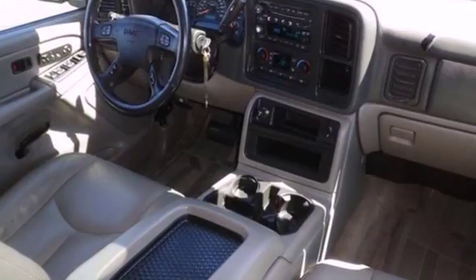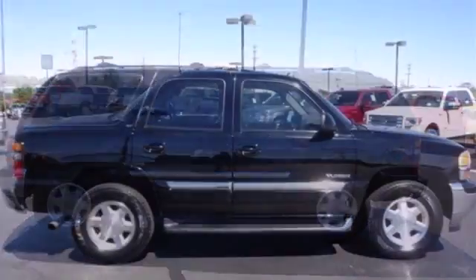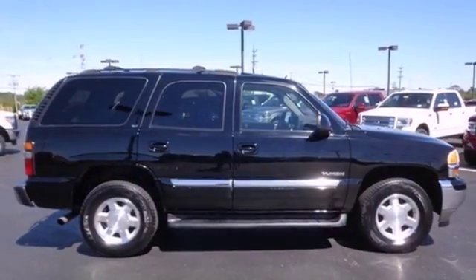With massive capability, a luxurious passenger cabin, and numerous features, this Yukon is an outstanding value. See it for yourself today.